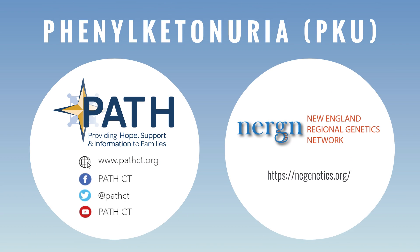This video was brought to you by PathCT and funded by the New England Regional Genetics Network, NERGIN. We'd like to credit the National Human Genome Research Institute, the National Organization for Rare Disorders, MedlinePlus, and the Mayo Clinic for the information shared in this video. We would also like to thank Stephen Cofrancesco for composing original music for PathCT. Subscribe to our YouTube channel and follow us on social media for updates on future episodes and other programs.